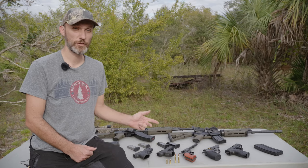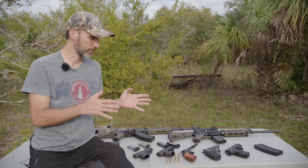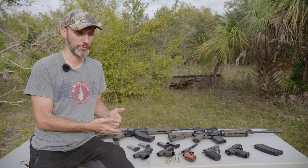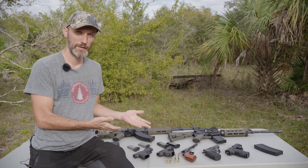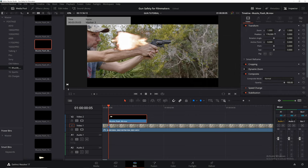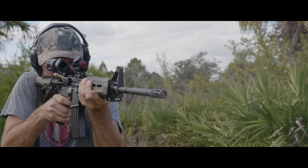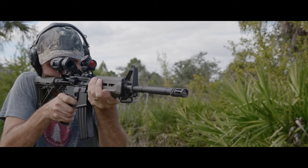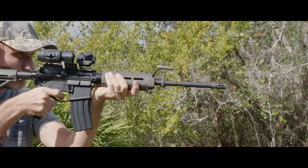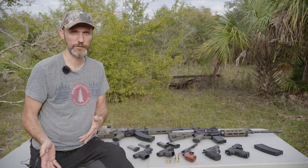In this video I'm going to talk about gun safety on a film set, because we definitely don't want to have another Alec Baldwin incident happen. I'll take you through the different kinds of guns you might encounter on a film set and safe ways to handle them. There are actually a lot of gun accidents on film sets — we just don't hear about many of them because they're low-profile or happen on sets in other countries.